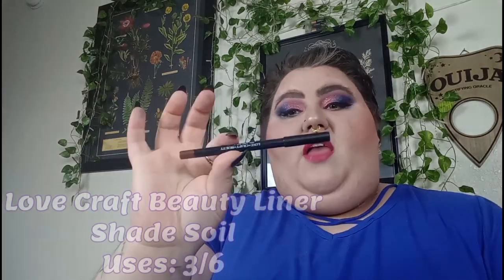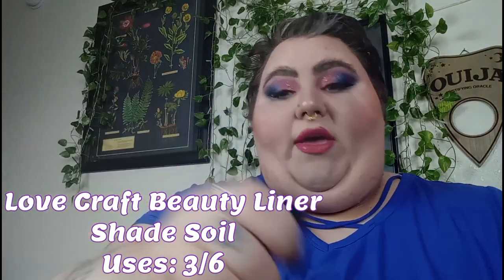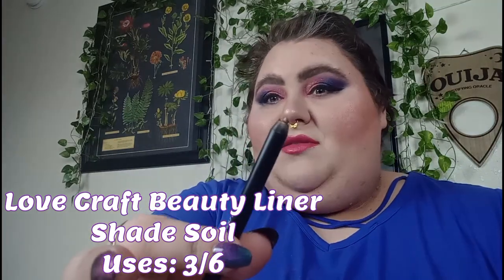Next, for Evil Dead — a tree or forest themed item — I went with my Lovecraft Beauty Eyeliner in the shade Soil. It's a beautiful shimmery brown bronze shade. I have a 6-use goal and I've used it three times in the month of March — I rolled it in last month, so I'm at 3 out of 6 uses. I've been really enjoying this and it might be a rollout next month if I can use it three more times.